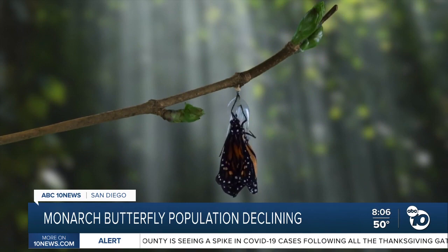The monarch. For decades, they were all over North America, with populations in the millions. These butterflies migrate thousands of miles every year, and normally they'd be seen all over the San Diego coastline in the late fall and winter.